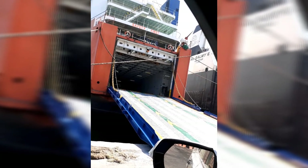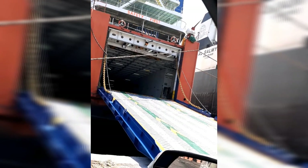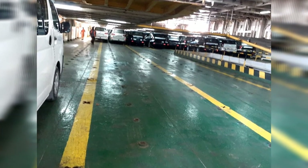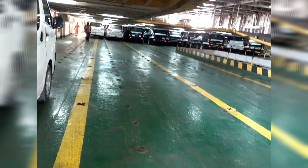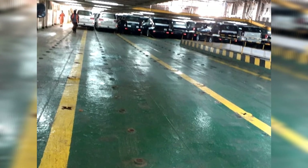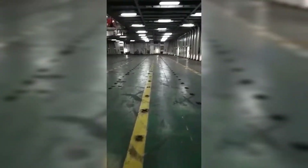Hello dear friends, welcome. In this video, car transportation — how the cars are fixed into the ship for transport purposes. Everybody wants to watch how the cars go into the ship, get parked, and how they are transported. This is my own experience, I have taken this footage. Let's watch this video and see how the cars go to get parked in the ship.